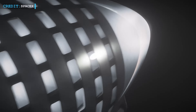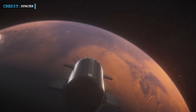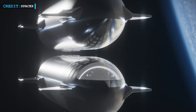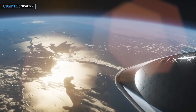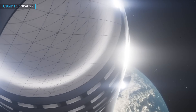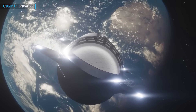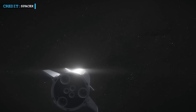Elon Musk's ambition to land Starship on Mars within the next three to four years remains undeterred. However, he acknowledged that the success of this mission largely hinges on SpaceX's ability to prove the concept of orbital refueling. Orbital refueling is the key to extending Starship's range and capabilities, enabling the spacecraft to travel deeper into space and reach distant destinations like Mars. Musk recognizes that this aspect is the long pole in the journey to Mars.